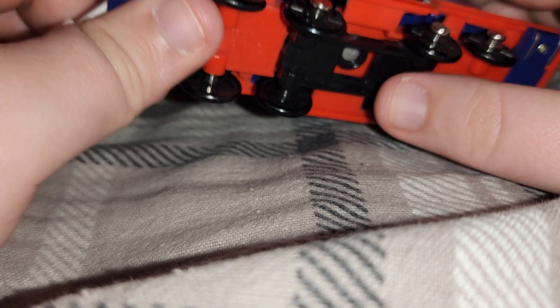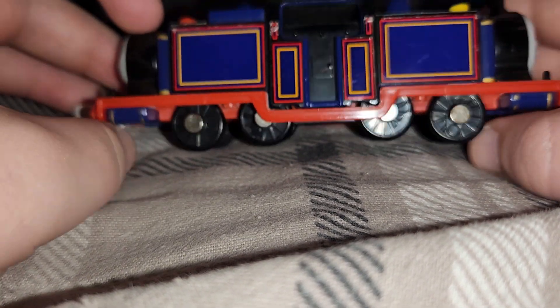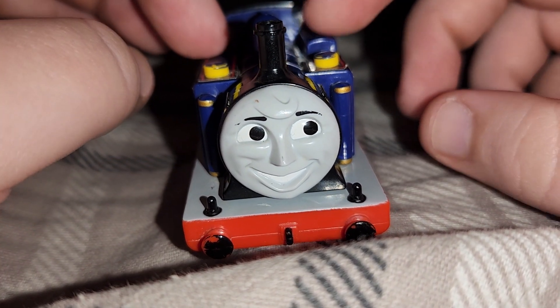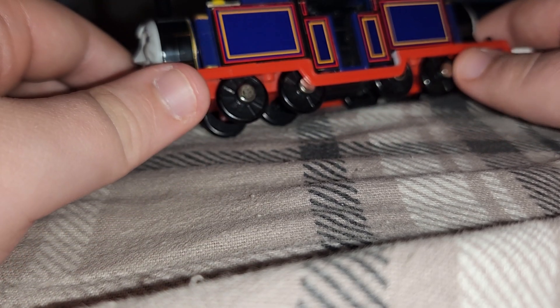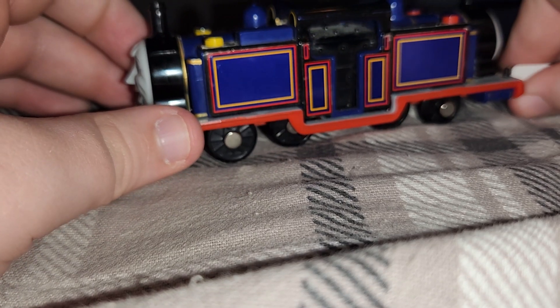And here are the wheels. This was made in 2005, one year before I was born. And this Mighty Mac was still worth it, even though it has a little bit of smudges and a bent coupling.